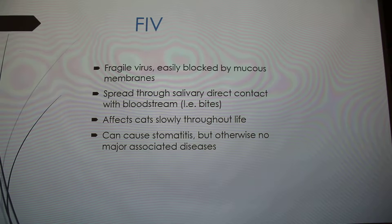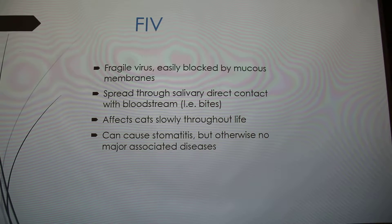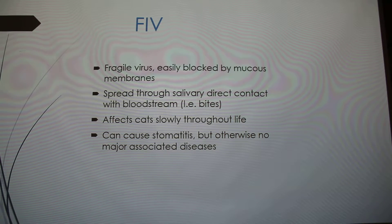FIV spreads pretty much only through deep bites, and it affects cats slowly throughout their life. Being a lentivirus, it just slowly has an effect on them. It primarily affects the bone marrow and can cause issues like stomatitis in the mouth, but otherwise there are no huge major associated diseases, because it's so slow-moving.